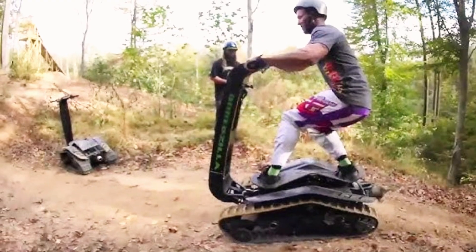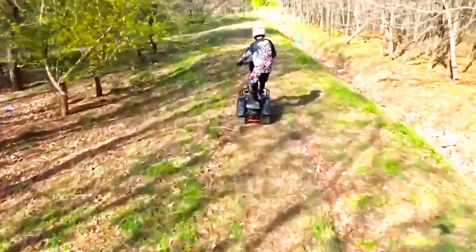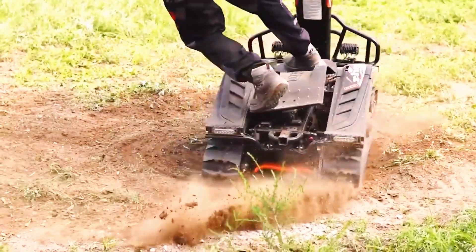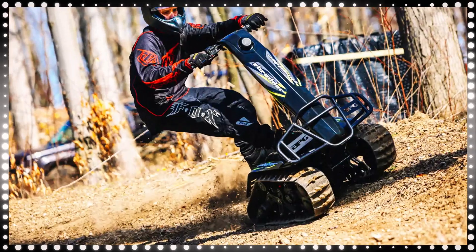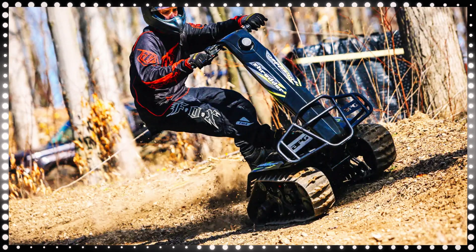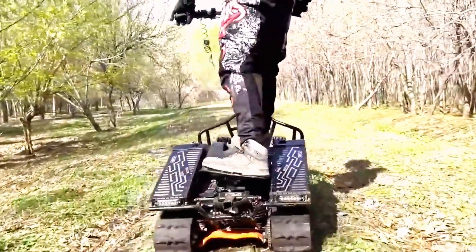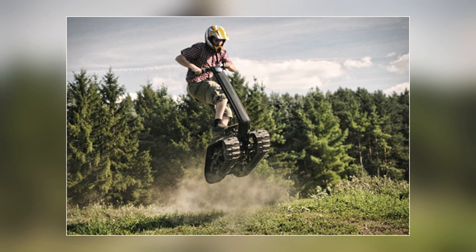DTV Shredder. The creators of the DTV Shredder have unveiled an exciting innovation in the world of tracked vehicles. They describe it as an impressive fusion of a tank, skateboard, and stand-up jet ski. Boasting a striking design, it combines entertainment with functionality. On weekends, owners can speed around at up to 48 kilometers per hour, while during the workweek it can haul trailers carrying hundreds of kilograms of cargo.